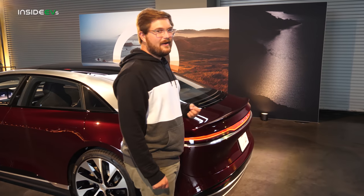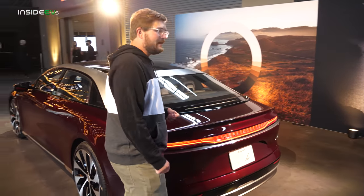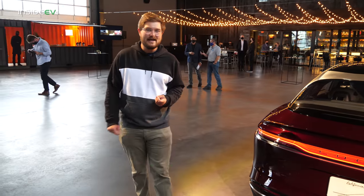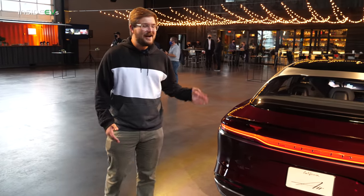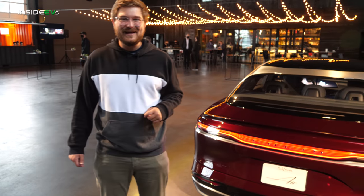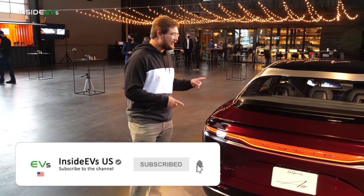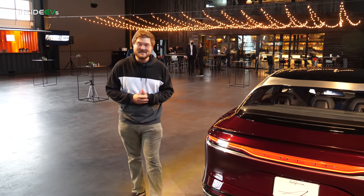This is the Lucid Air Grand Touring. This particular one has the 113 kWh battery pack with over 517 miles of EPA estimated range. The price tag is a cool $139,000 before federal incentives. However, you're actually getting quite a lot of value for that $139,000.